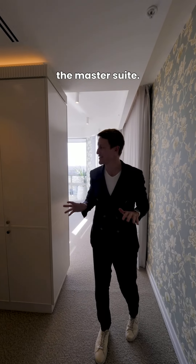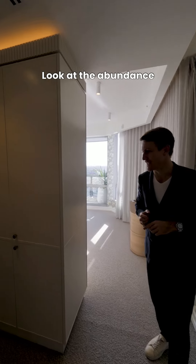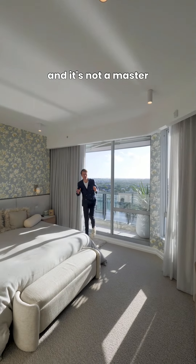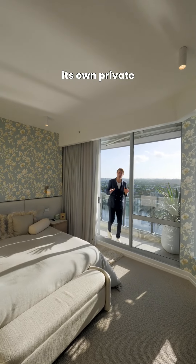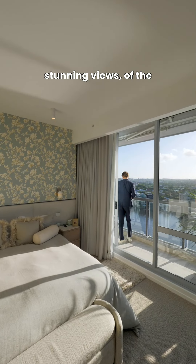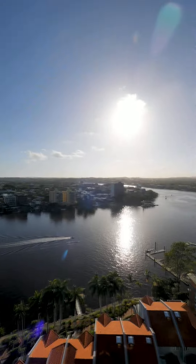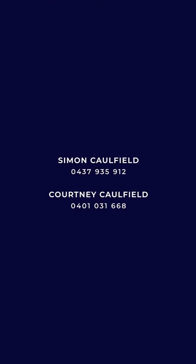And last but not least, the master suite. Look at the abundance of storage — both his and hers walk-in robes. And it's not a master suite complete without its own private terrace with these stunning views of the Brisbane River.